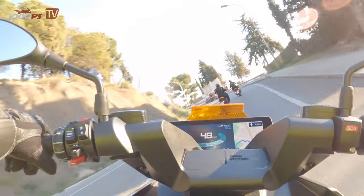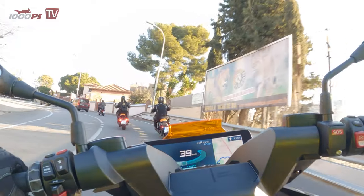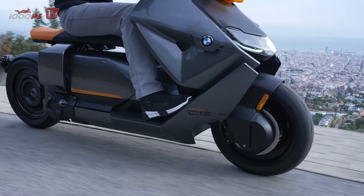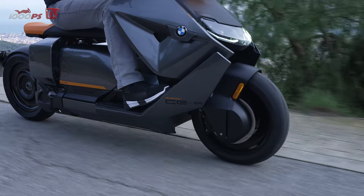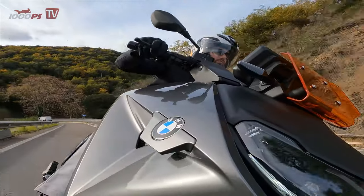On the chassis side, fortunately, sensible components were also installed. The 35 mm telescopic fork and the side-mounted shock absorber in the rear cope well with potholes and manhole covers. The long wheelbase provides additional stability, but takes a while to get used to in tight corners — though nothing that actually slows you down in tight city traffic with a certain amount of experience.